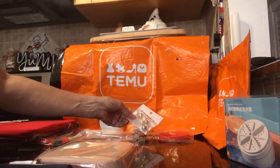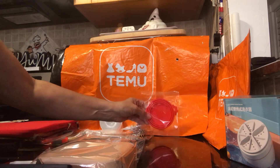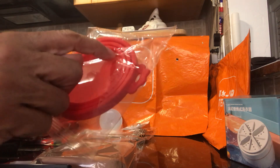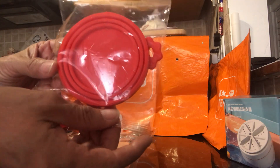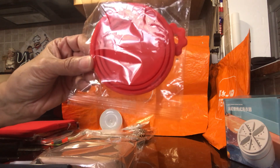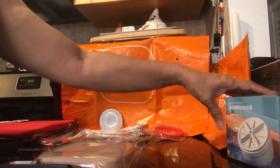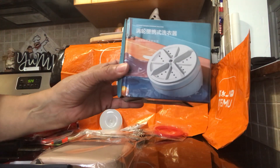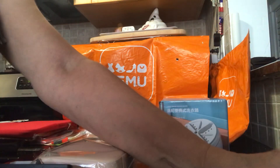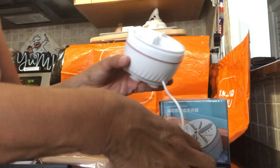Next is a canned food cover. It has three different sizes so it fits different size cans. That was $1.34. The item I'm most excited about is this mini portable washing machine — it comes with a small bucket, which I have right here. It doesn't have an on/off switch.